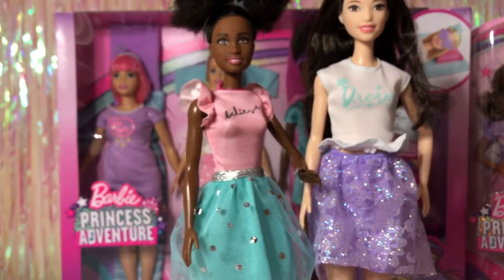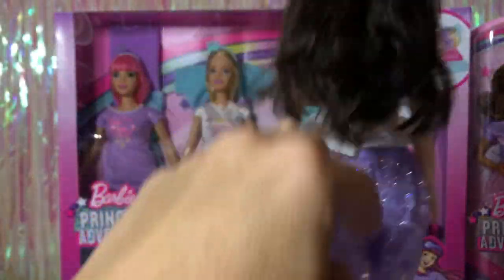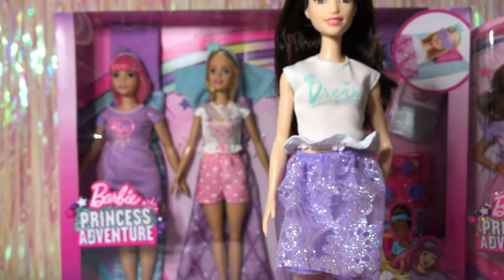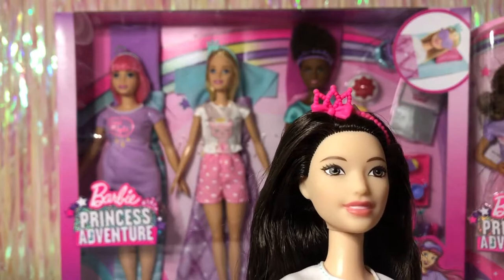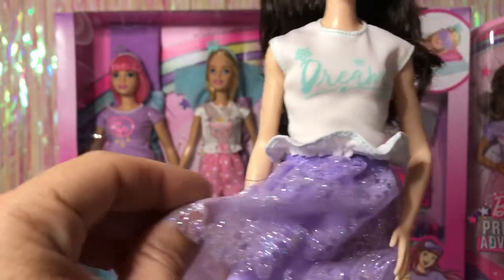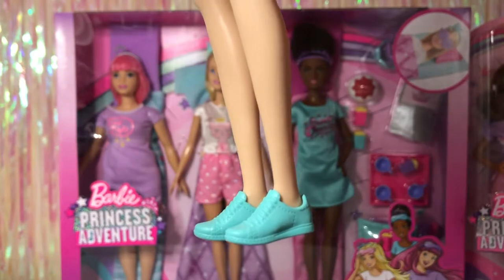I can already tell Teresa behind them is on a petite body. Renee's skin tone is very light; her hair is really soft and lush — a medium brown with brown eyes and pink lips. She's wearing a pink crown with a little bow, and here's a closer look at her cute shirt that says 'Dream' on it, plus her sparkly two-layer skirt. Her sneakers are teal and really cute.